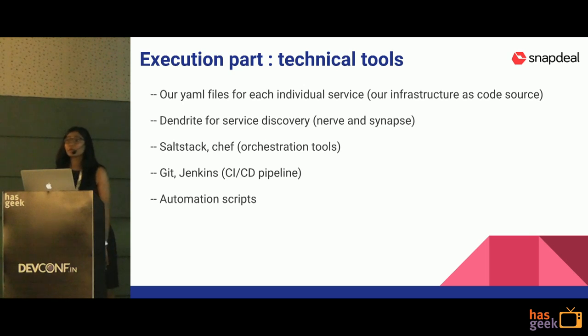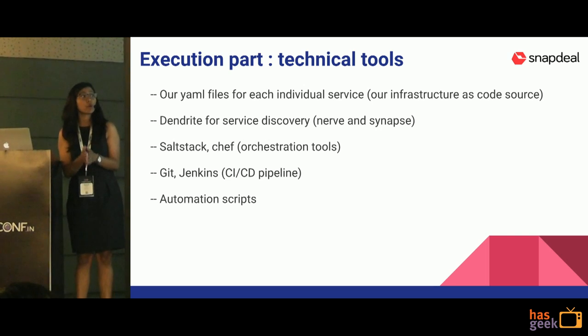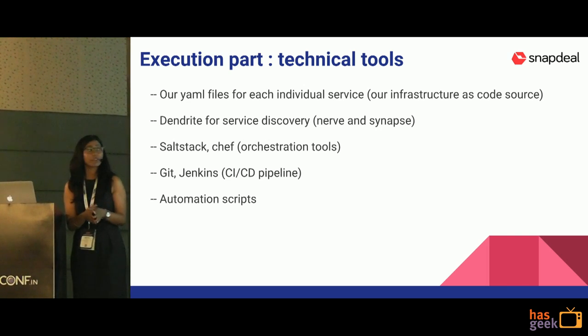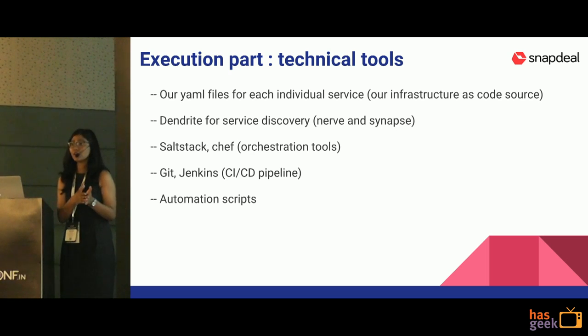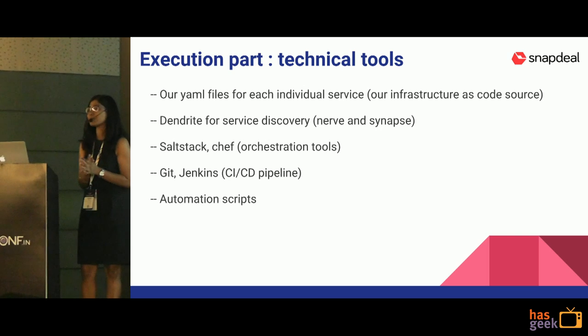The technical tools we used: our YAML file acting as infrastructure-as-code, Dendrite for service discovery with Nerve and Synapse code we wrote, Salt Stack and Chef as orchestration tools, Git and Jenkins for our CI/CD pipelines, and custom automation scripts.